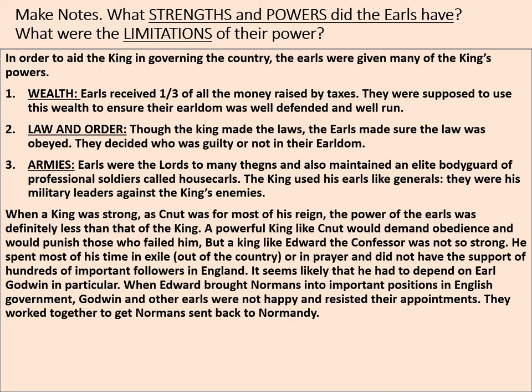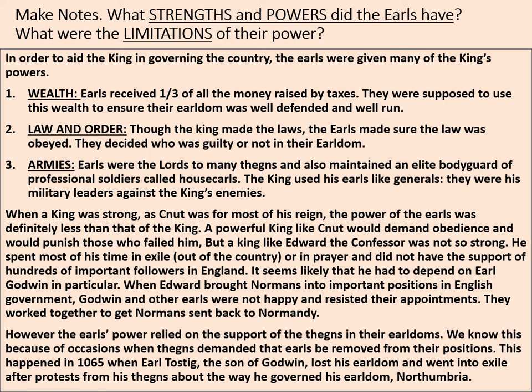But a king like Edward the Confessor was not so strong. He spent most of his time in exile or in prayer and did not have the support of hundreds of important followers in England. It seems likely that he had to depend on Earl Godwin in particular — and we'll have a separate lesson on the Godwins. When Edward brought Normans into important positions in English government, Godwin and other earls were not happy, resisted their appointments, and worked together to get the Normans sent back to Normandy. The earls' power also relied on the support of the thanes in their earldoms. This is illustrated by 1065, when Earl Tostig, the son of Godwin, lost his earldom of Northumbria and went into exile after protests from his thanes about the way he governed.